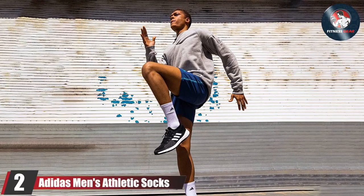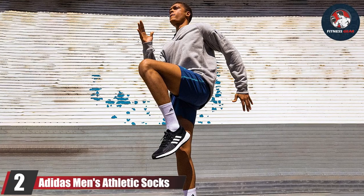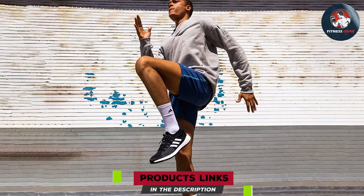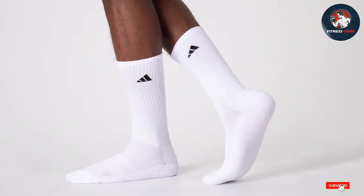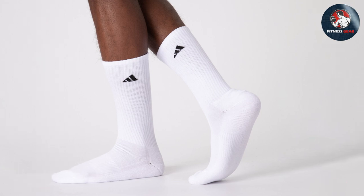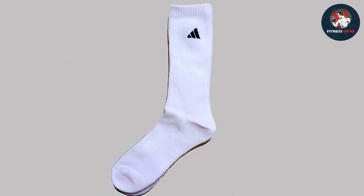Coming in at number 2, we have the Adidas Men's Athletic Socks, designed to deliver optimal performance and unbeatable comfort. These socks are engineered with a perfect blend of technology and style, making them a popular choice among athletes and casual users alike. The arc compression and cushion footbed offer enhanced support, making them ideal for various sports and training activities.